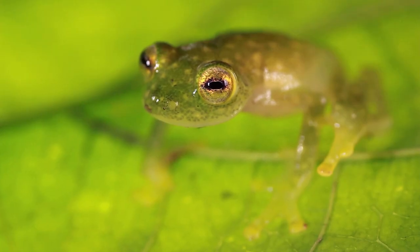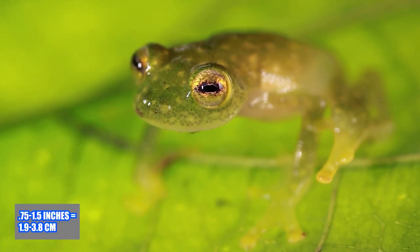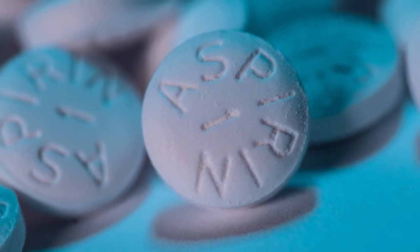The most common of these species is the north glass frog, which measures just barely three-quarters to one and a half inches as an adult, approximately the size of a pair of aspirin tablets. But their minuscule stature isn't all that makes these tiny frogs special.